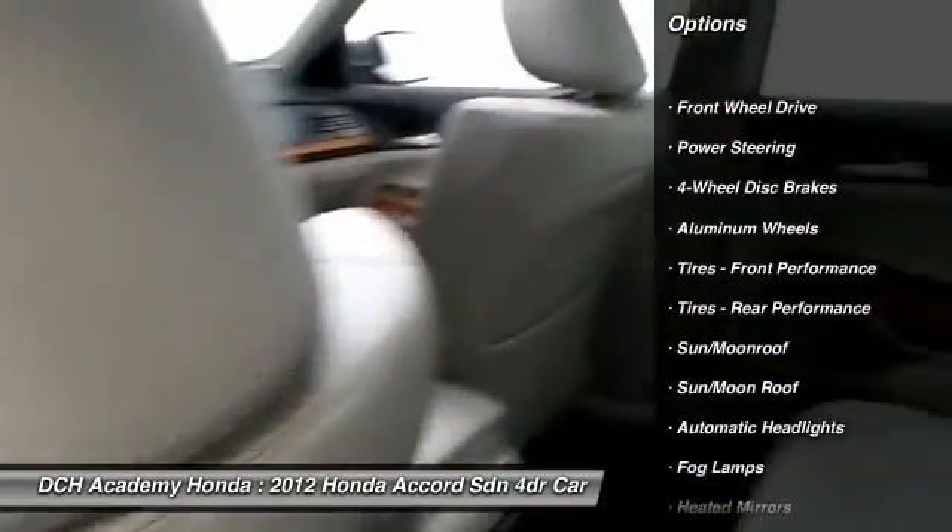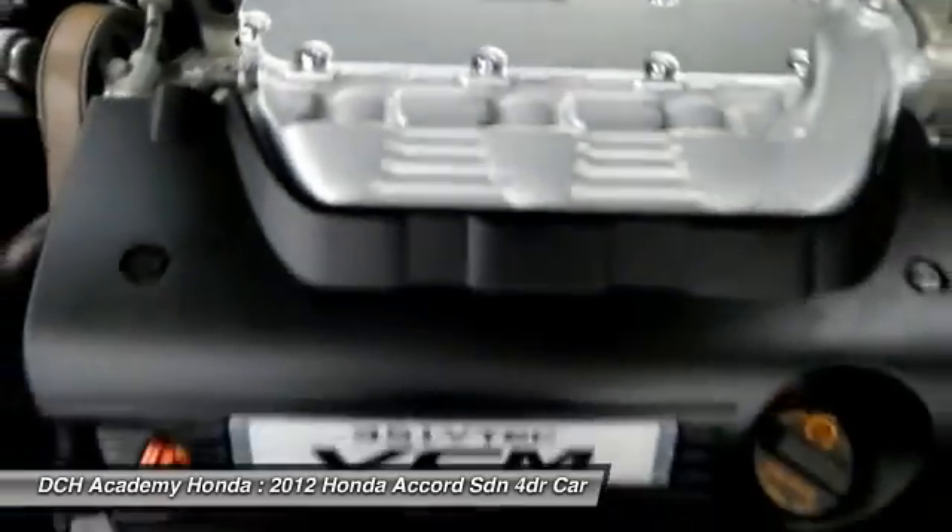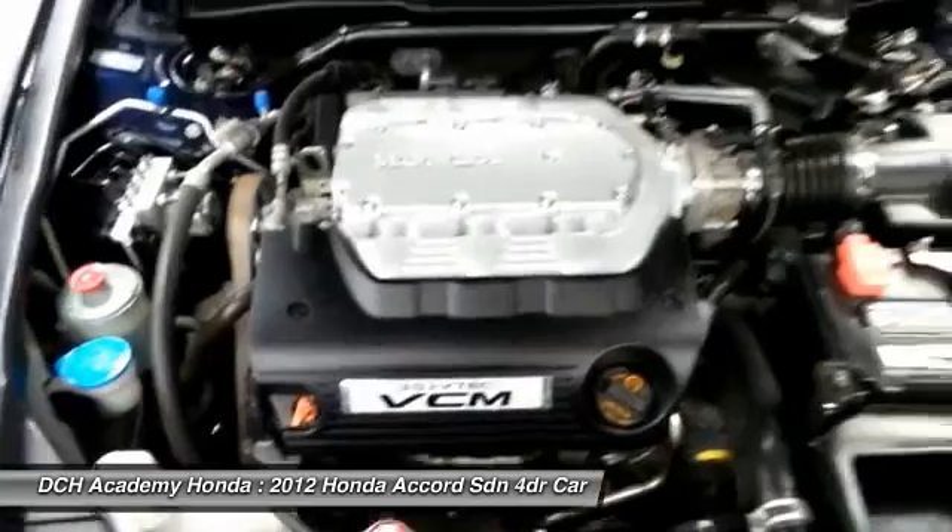It features heated power front seats, memory driver's seat, dual zone climate control, rear air conditioning, wood trim, HomeLink garage door opener, and heated mirrors.